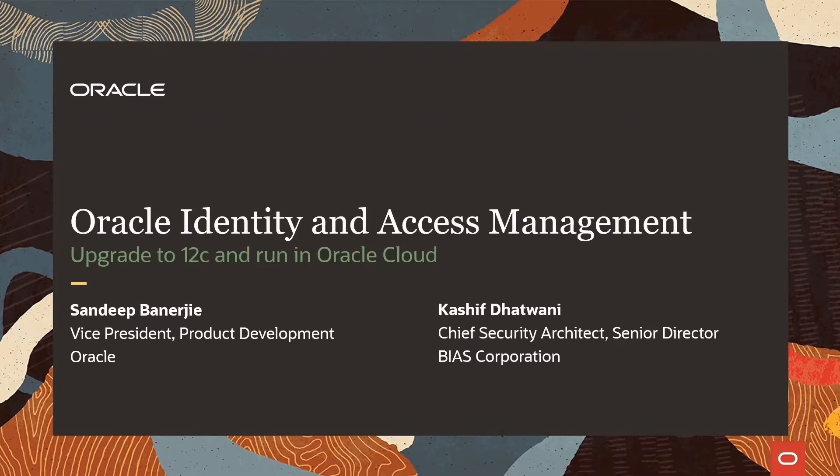It is my absolute privilege to welcome my co-host, Kashif Tatwani, Chief Security Architect and Senior Director at Bias Corporation. Bias is a strategic Oracle partner and have been instrumental in the success of many of our customers, including the one we'll be talking about today.